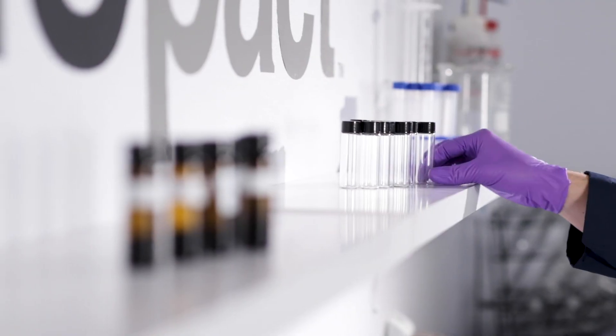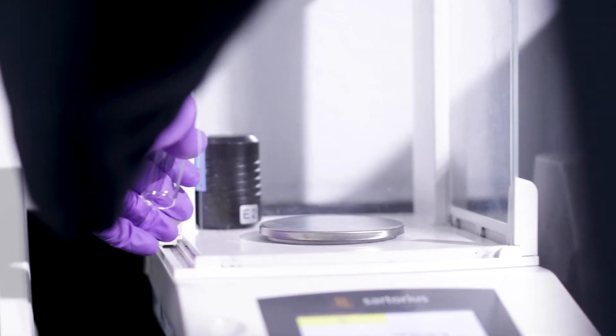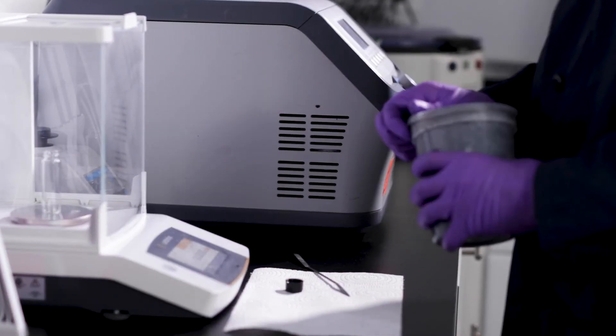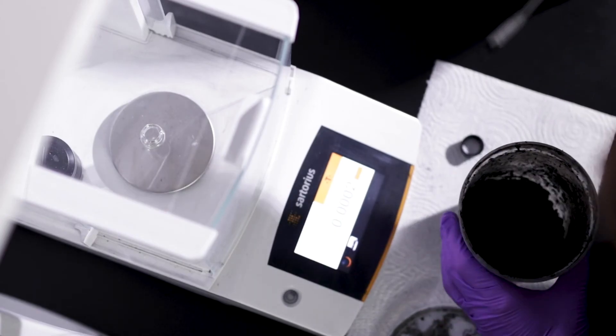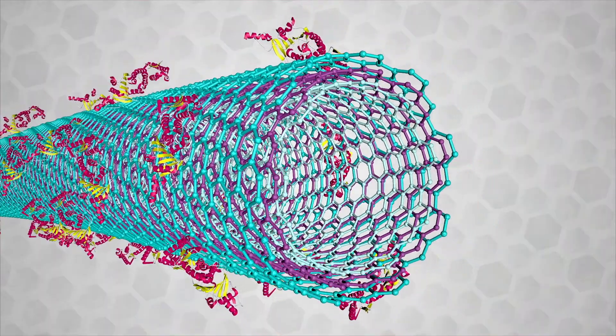I'm Kurt Swager, CEO of Biopact Cellular Transport. I've had the privilege of leading an effort to change the treatment of diseases such as cancer by developing a material that can be used to engineer and manufacture cells in the lab that can fight diseases in the body.